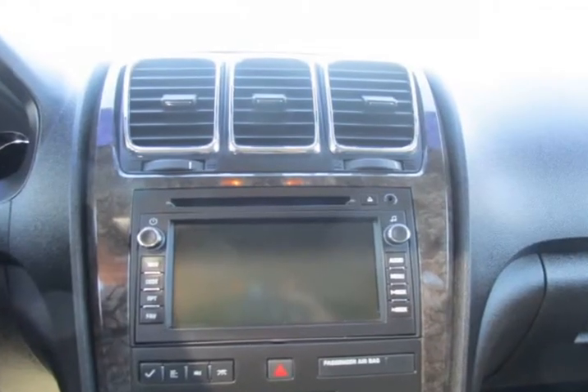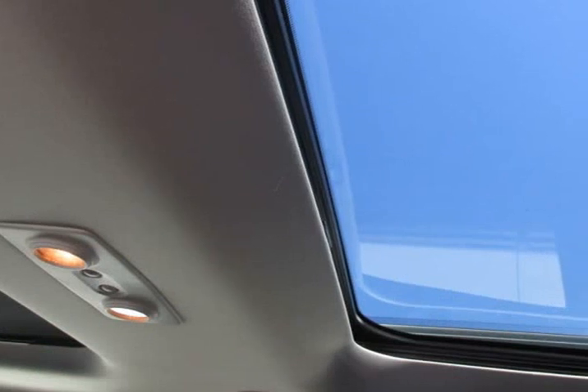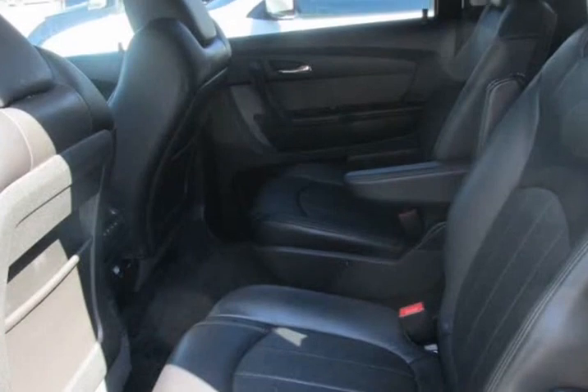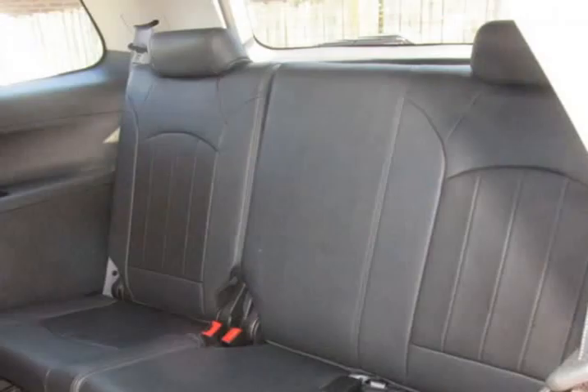The car was previously owned by a non-smoker. A mini spare tire is included with this vehicle. This vehicle does not come with a spare key. This vehicle had a few previous owners.